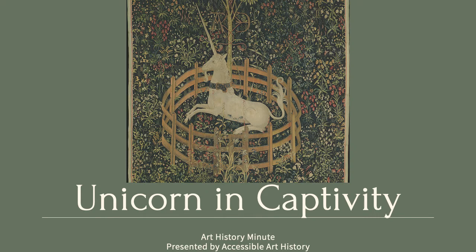Welcome back to the Accessible Art History YouTube channel. For today's episode of Art History Minute, we are going to examine one of the famous unicorn tapestries called the Unicorn in Captivity. It is a medieval masterpiece, so keep watching to find out more.